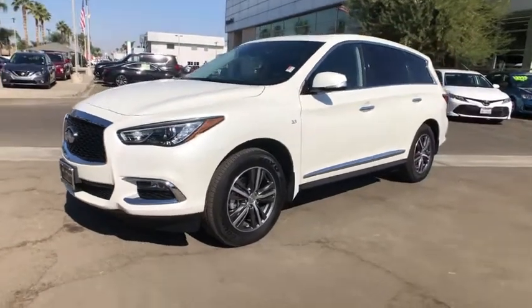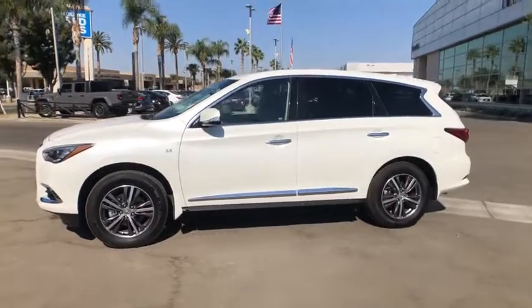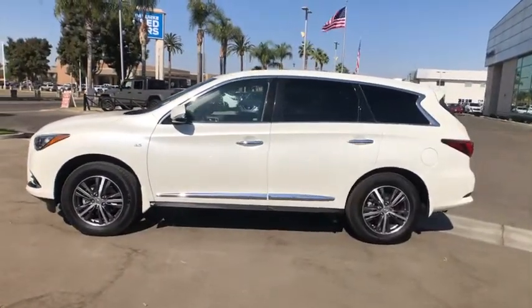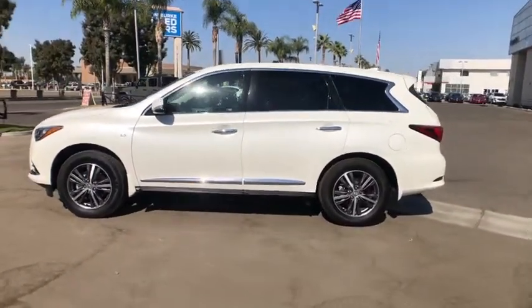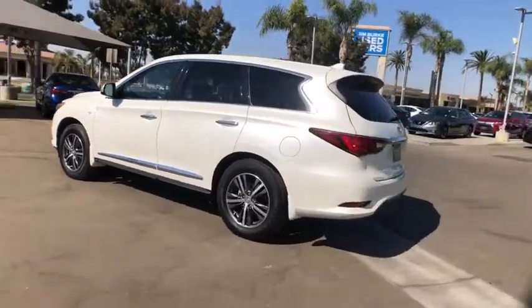Here is a wonderful 2019 Infiniti QX60. This vehicle is an outstanding buy with fewer than 10,000 miles on the odometer. Enjoy every adventure to the fullest in this safe and luxurious QX60.